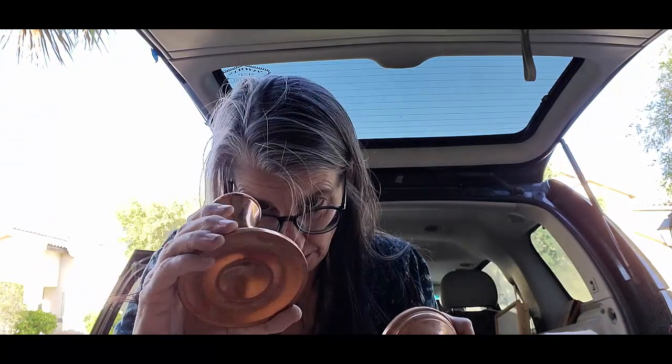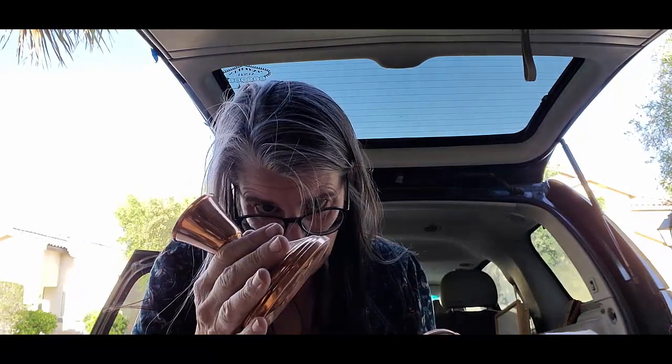Last but not least are these pretty copper candlesticks. I can't find any name or anything — I thought maybe they'd be like that Gregorian copper. So I'll clean those up and see if they have any value to list, because those would be super easy to ship.